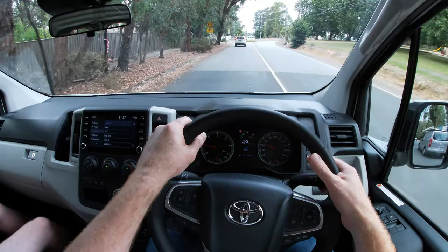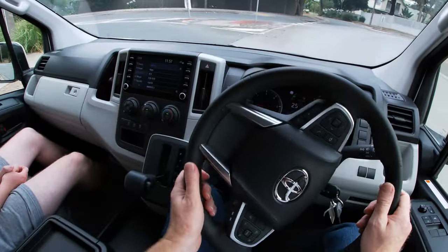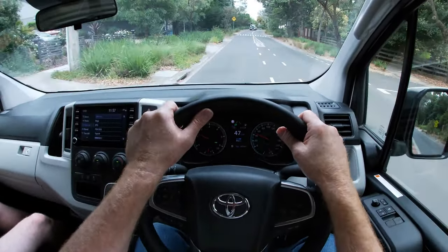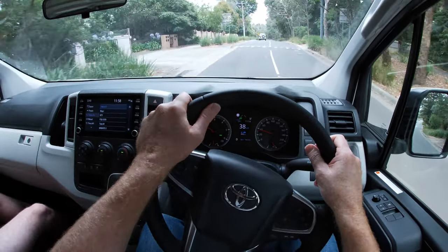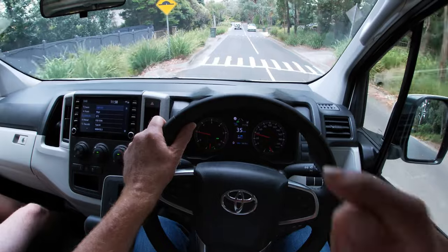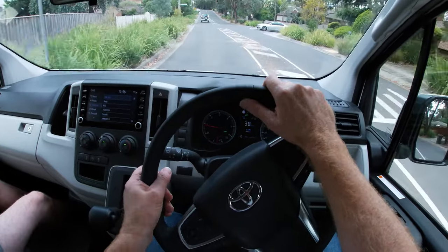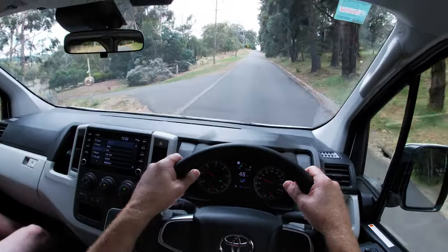In the rear axle is an electronically controlled automatic limited-slip differential — a really good feature. Unlike most of its rivals which are front-wheel drive, the Hiace maintains traditional rear-wheel drive. The live axle with leaf springs is great for carrying heavy loads, and it has a natural traction advantage over front-wheel-drive vans. If you're on compromised surfaces with a heavy payload, the natural weight transfer onto the rear wheels gives a rear-wheel-drive vehicle a natural traction advantage.